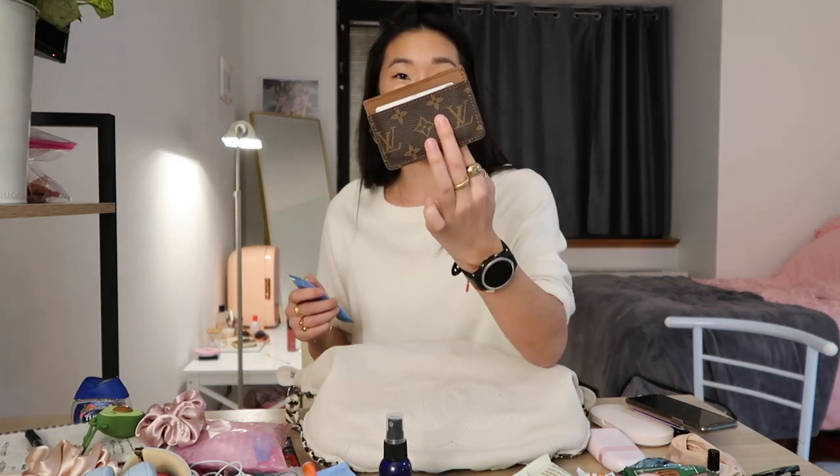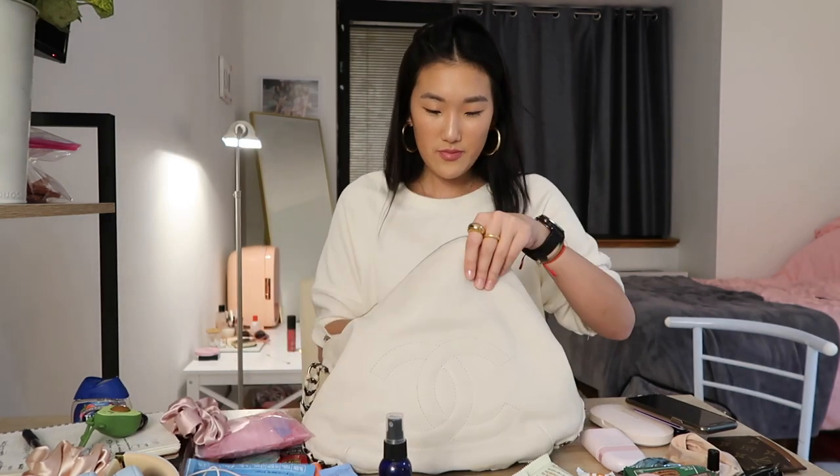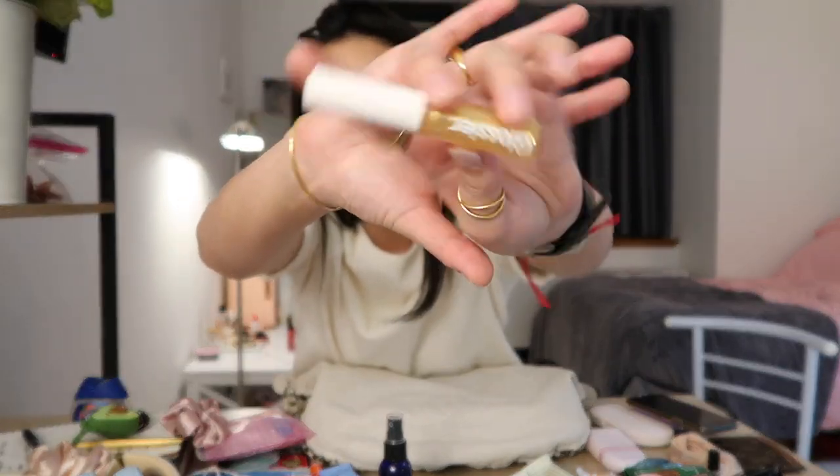We have an on-the-go wallet that I use more for ID and primary cards. Another collagen peptides — I honestly have no idea why I have two of these; I do not drink these frequently at all. And a little gold pen for pairing with my notes.